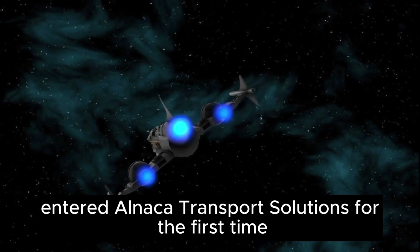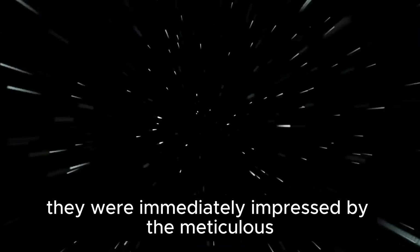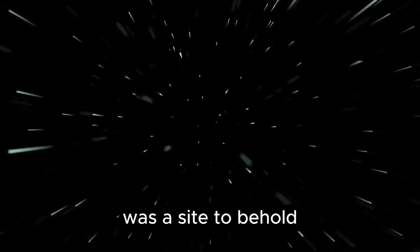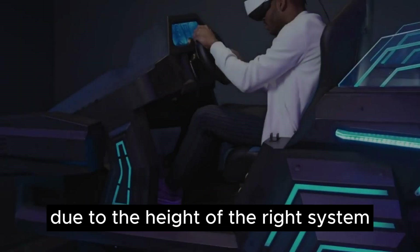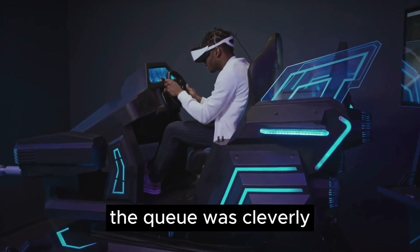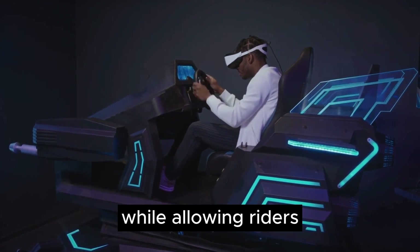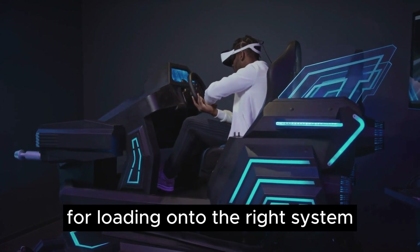As visitors entered Hondo Ohnaka Transport Solutions for the first time, they were immediately impressed by the meticulous attention to detail. The massive, full-scale Millennium Falcon itself was a sight to behold, and the equipment displayed inside the mechanic shop added to the awe-inspiring experience. Due to the height of the ride system and maintenance bays, the queue was cleverly designed with high ceilings, creating an immersive atmosphere while allowing riders and guests in wheelchairs to reach the necessary height for loading onto the ride system.